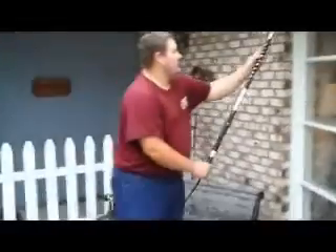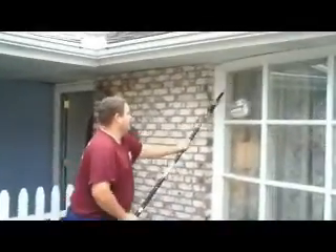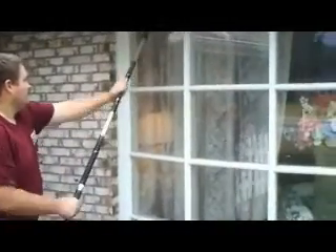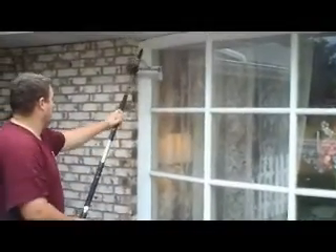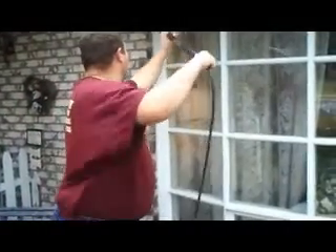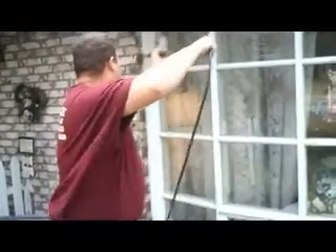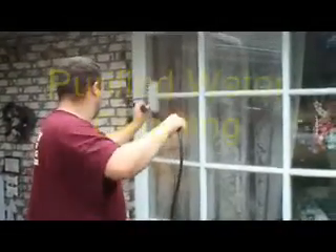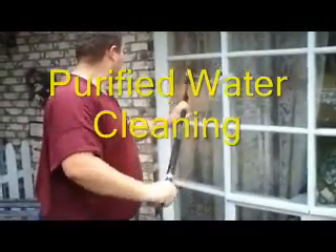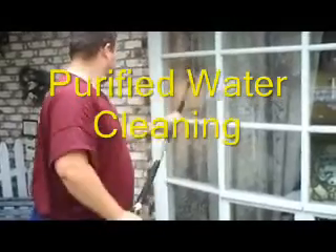All right, and that's Dewey, my son-in-law. And these are working. All right, let's go.